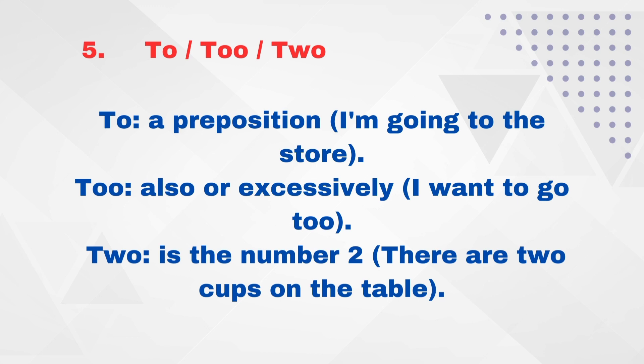2, to, and too. T-O — 'to' is a preposition. For example: 'I'm going to the store.' T-O-O — 'too' means also or excessively. For example: 'I want to go too.' T-W-O — 'two' is the number 2. For example: 'There are two caps on the table.'